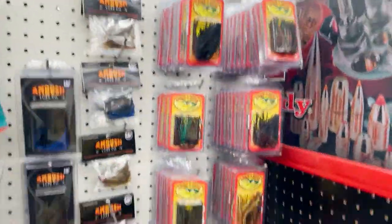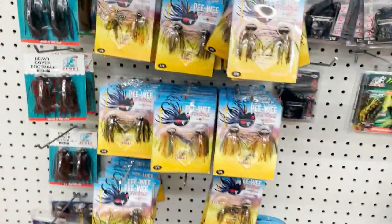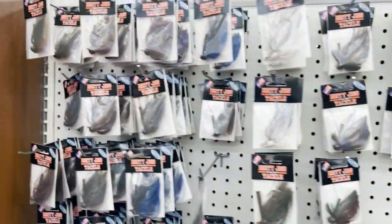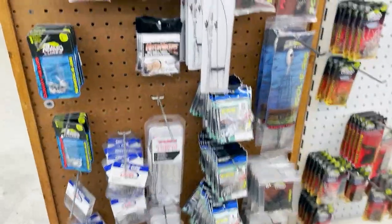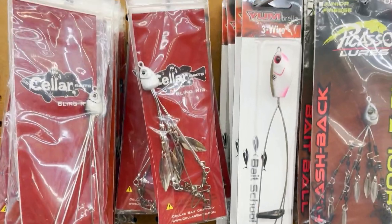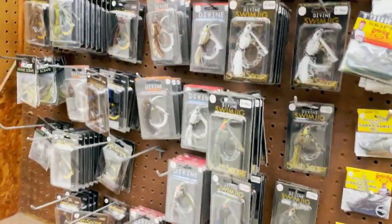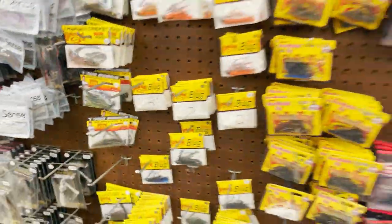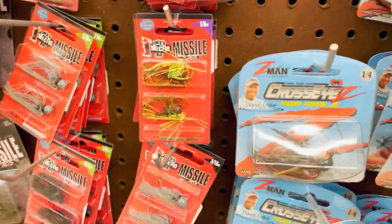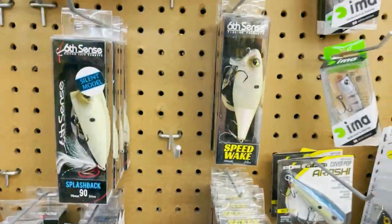More jigs — Crack of Gators, jewels, dirty jigs. A-rigs, Seller Bait — that's a local company — Picasso stuff. They carry a lot of Six Cents stuff as well. Divine swim jigs, Strike Kings, Missile Micros.